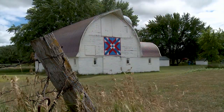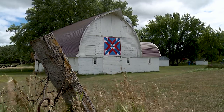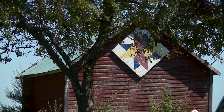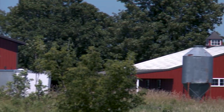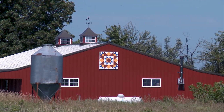Barn quilts were painted on barns many, many years ago. From what I have read, it was just people who wanted to honor women who made beautiful quilts and to decorate their barns. So you could travel the countryside and every once in a while you would see a barn that had a barn quilt square painted on it.